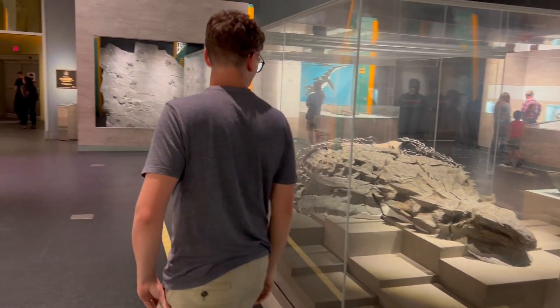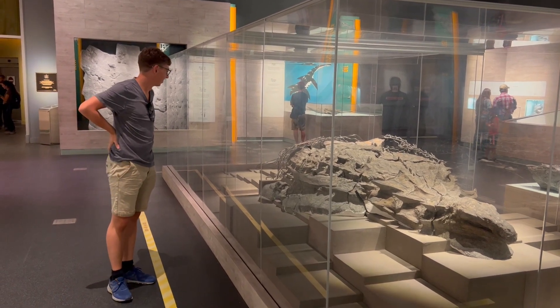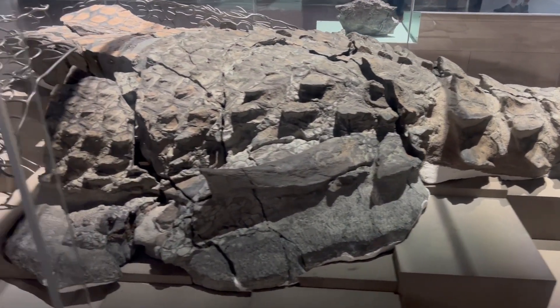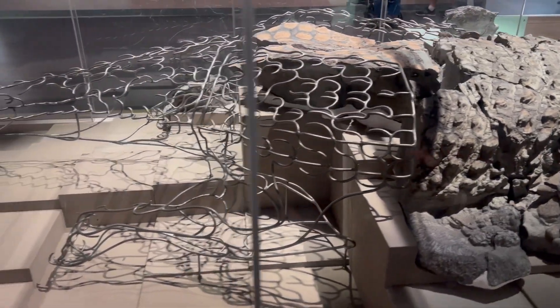I was lucky enough to visit Borealopelta in the Royal Tyrrell Museum in Alberta, and it was absolutely incredible. I remember spending a good hour just circling around the display case, taking in all the detail that you wouldn't usually get from other dinosaur specimens. It was just phenomenal.